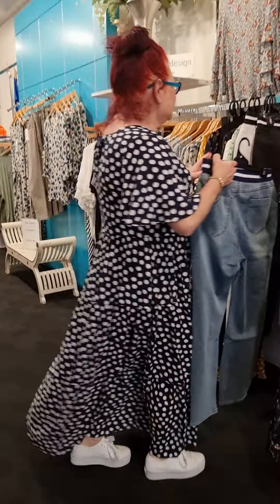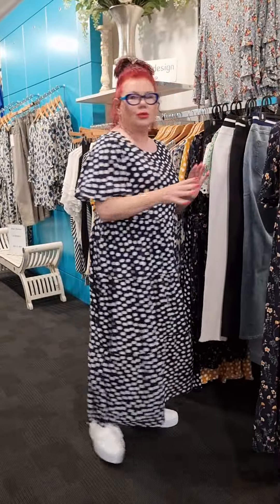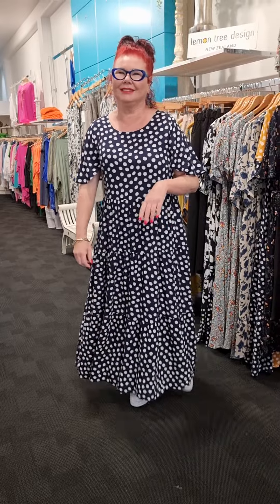So guys, this is this range. It's a gorgeous range — have a look online. I think you'll love it. You guys have a great day. See you later, bye!